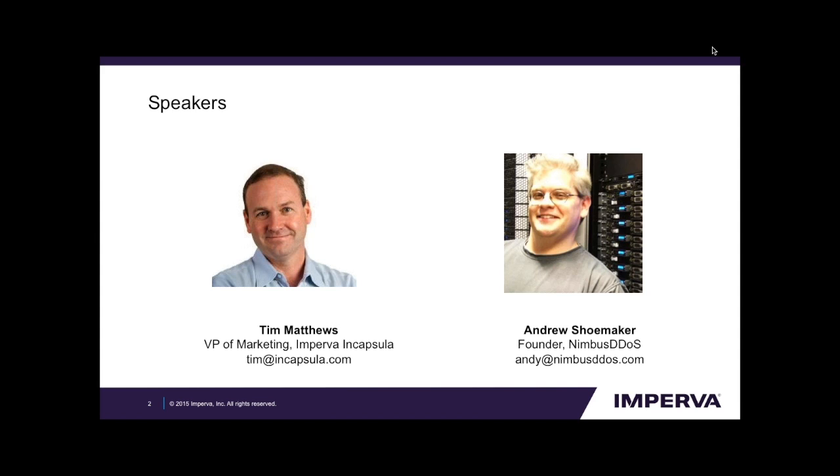So without further ado, I'm going to turn it over to Andy. Andy has great knowledge of DDoS attacks and pen testing, plus a great operational background running very large-scale websites — he can give you perspective from both sides. Stick around to the end after the Q&A. We will be showing you how to get a free trial or a free demo of the Encapsula service to see how it can prevent pen testers or real attackers from breaking into your website.